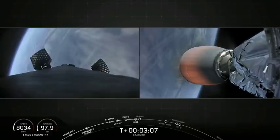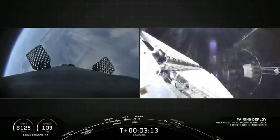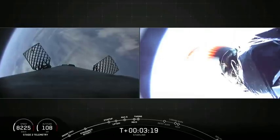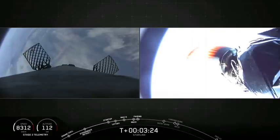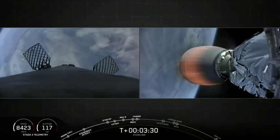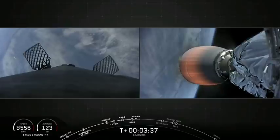We're just a few seconds away from fairing deploy. This fairing was used once before on the very first Starlink mission. And there is the visual confirmation of fairing deploy — we've successfully reused this fairing. Now let's see if Ms. Tree and Ms. Chief can catch those fairing halves today. We likely won't have that live view since fairing touchdown won't happen before the conclusion of this morning's webcast, but stay tuned to our social media for updates.